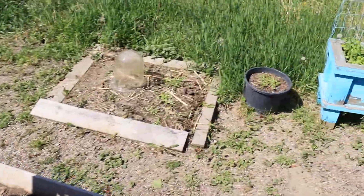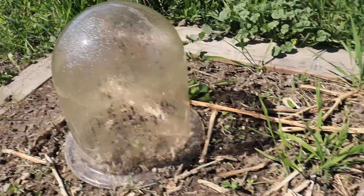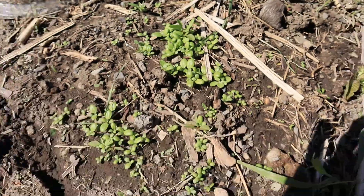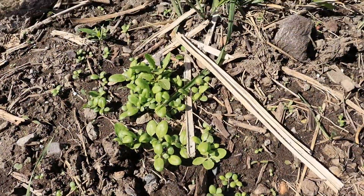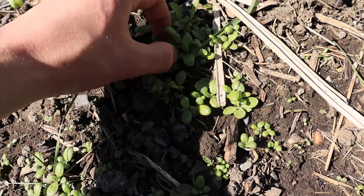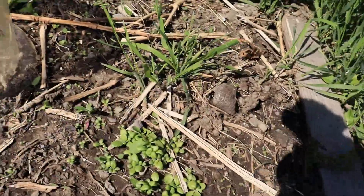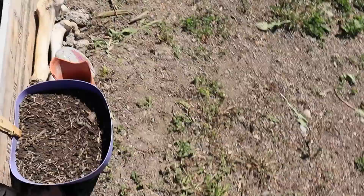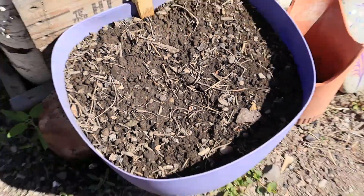I've had a cover over these guys for the longest time — look how much bigger they are. Those are all the tobaccos compared to the ones growing over there. They're growing really close together so I'll have to pick through some of them once they get a bit older.